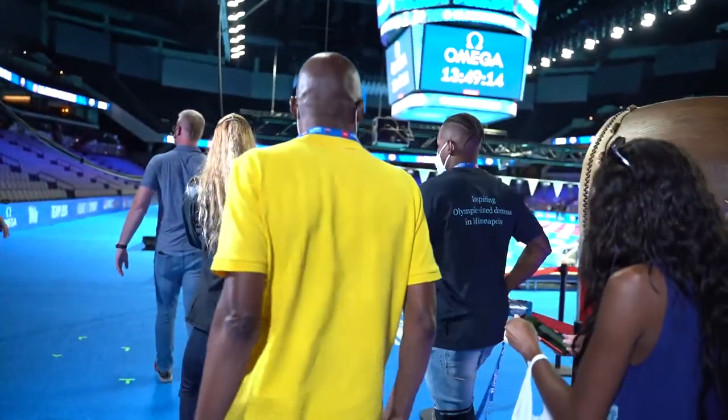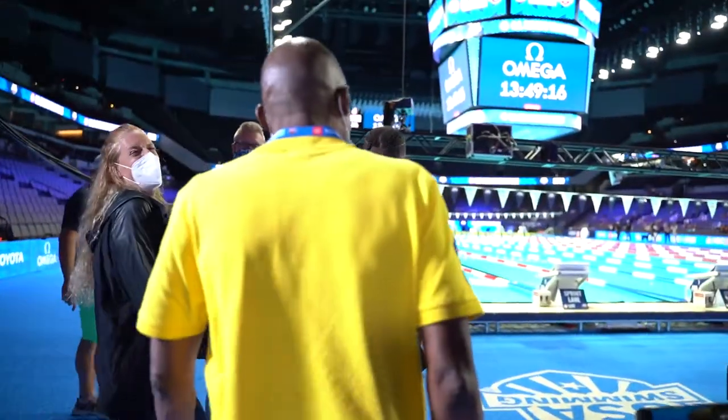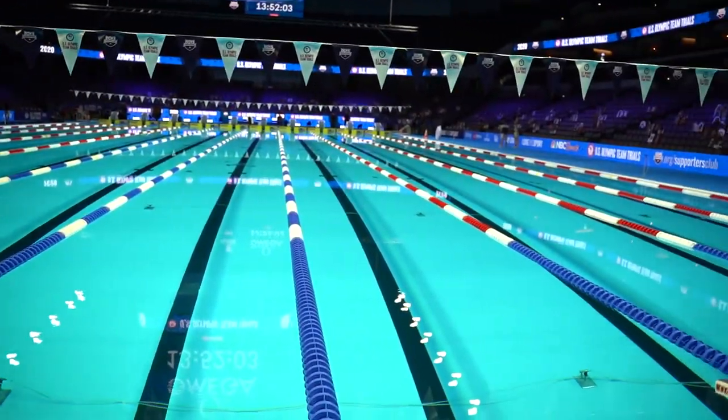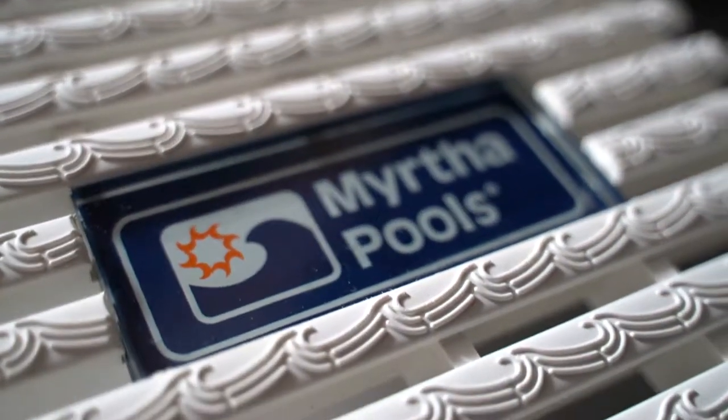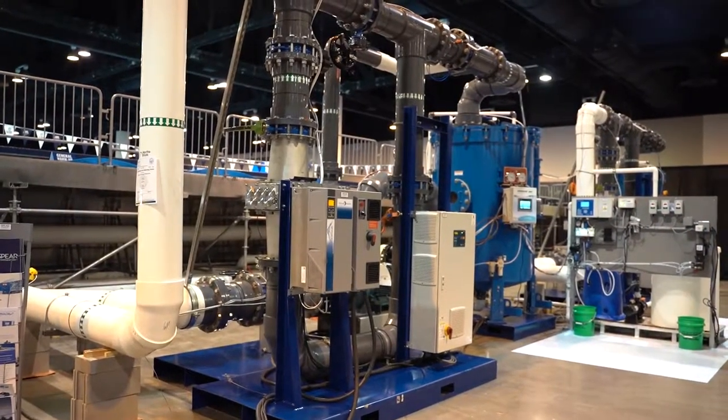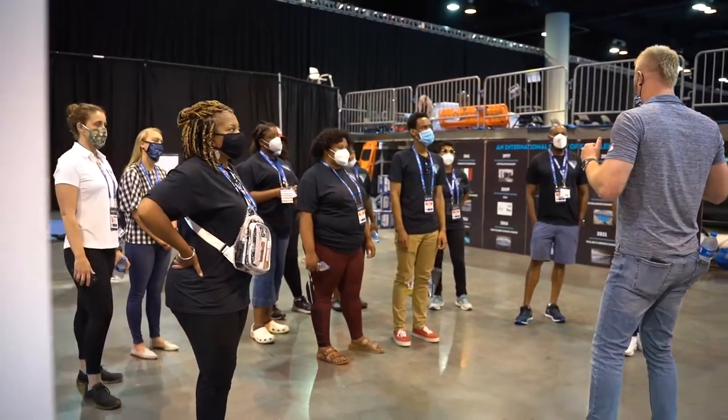So this is your pool — 2.5 meters deep, all track start blocks, all the latest state-of-the-art headwalls, backstroke fins, the whole kit and caboodle. These filters are able to filter down to one micron — that's the thickness of a human red blood cell. Totally automated, everything Wi-Fi enabled.